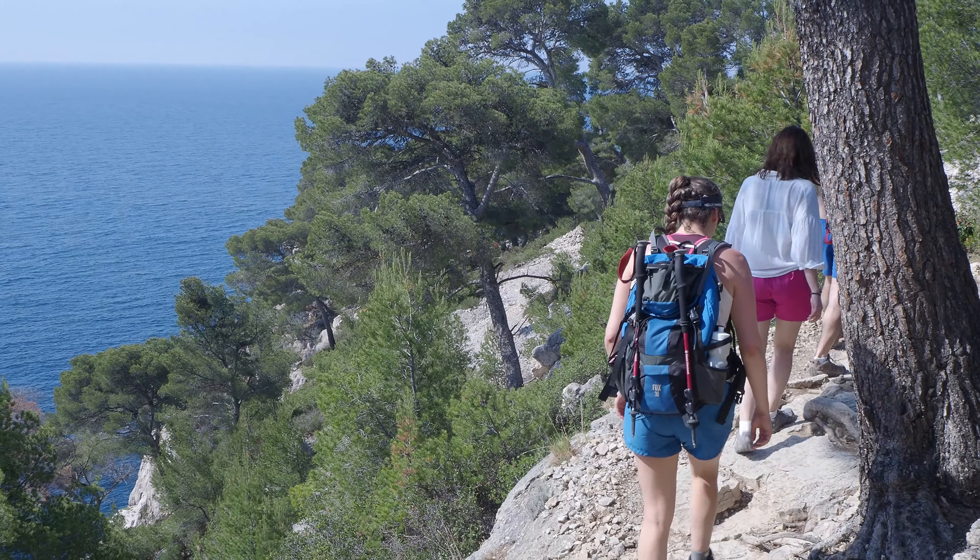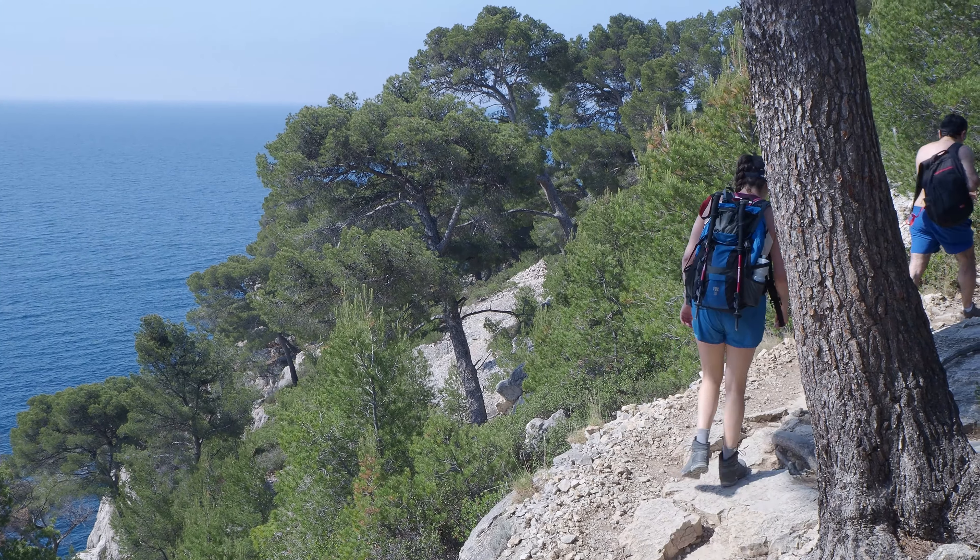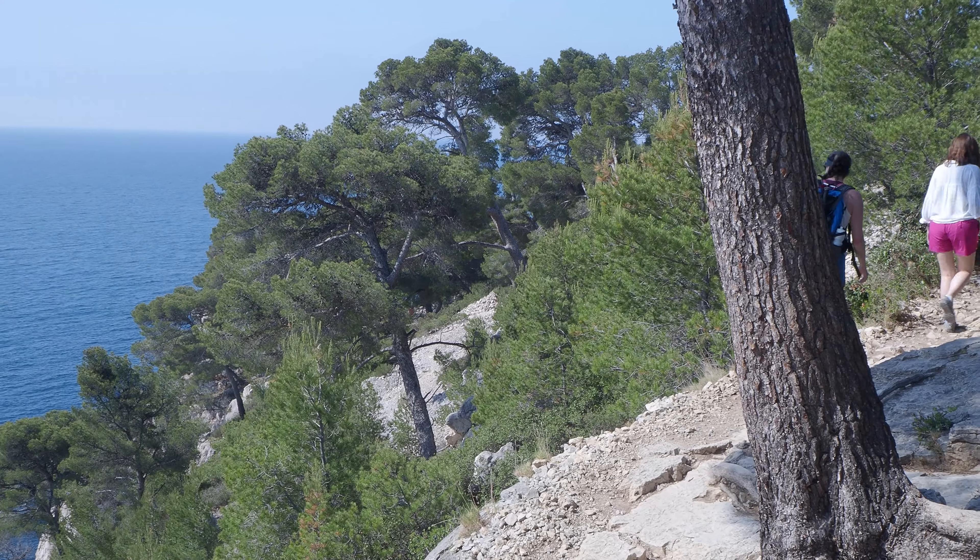We just left Port Pin. We had a very big hill after — it was pretty steep, the first big hill of the day. And now we keep going towards Calanque d'En Vau, which is apparently the most famous of the Calanques.